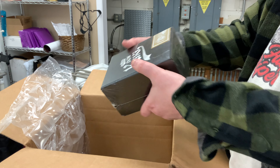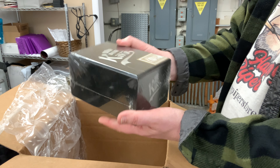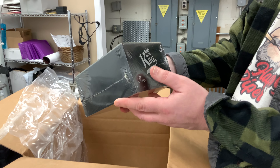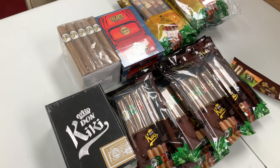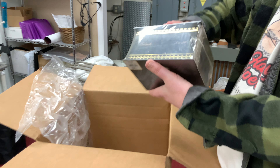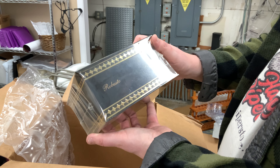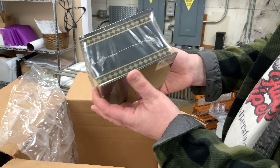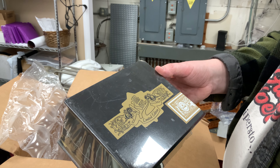Then we have the Don Kiki platinums in a Toro size — one box of Don Kiki platinums and another shelf talker. Then a box of the Don Kiki gold Robustos. This is a different box; they changed the box on these. It says limited edition up there — not sure what that's about.